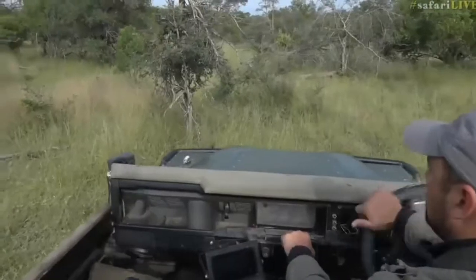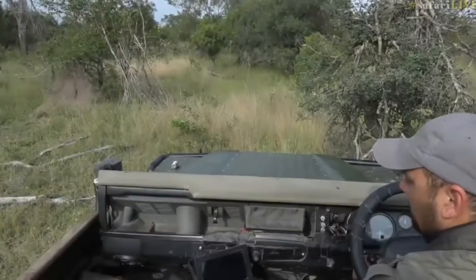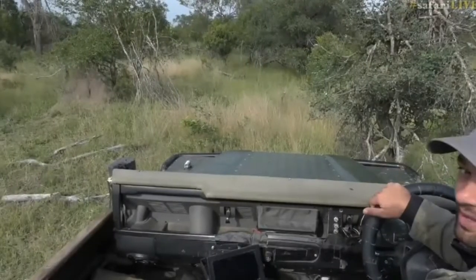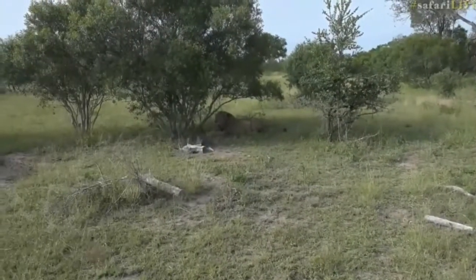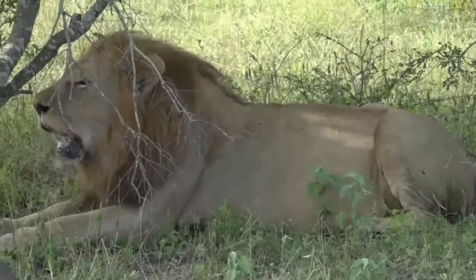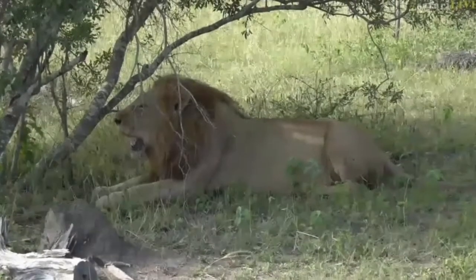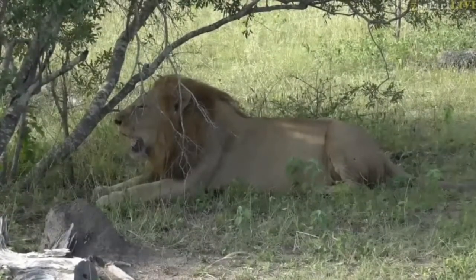Hold on. Just position here for us. There we go. Is that alright Senzo? Get him from there. Here we go. Lovely view of him. What a nice surprise.